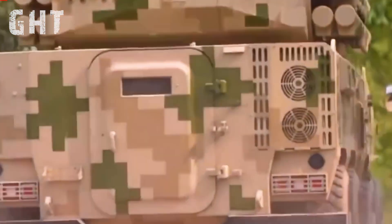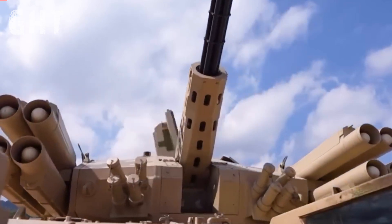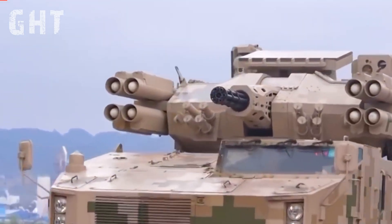It also integrates advanced missiles like the FN-16 or Hongying-6B, known for their dual-infrared and ultraviolet targeting capabilities. These missiles provide an effective range of up to 6 kilometers and are equipped with strong anti-jamming technology.